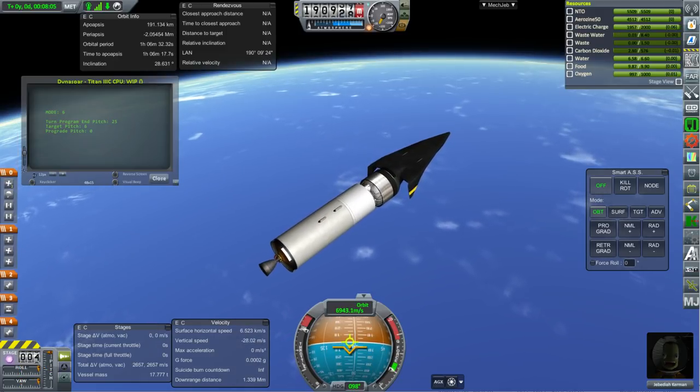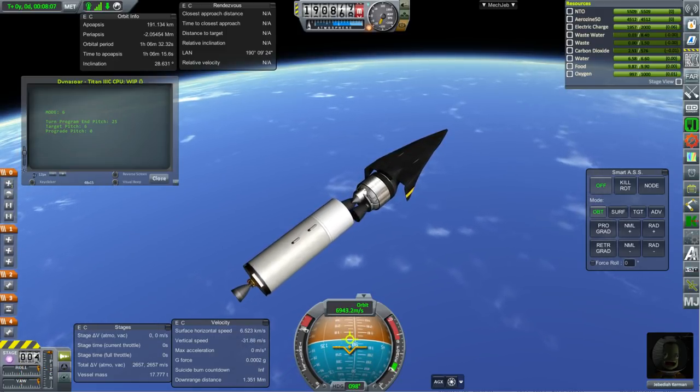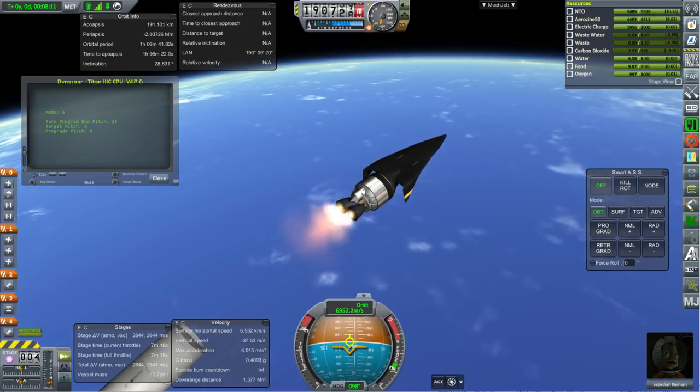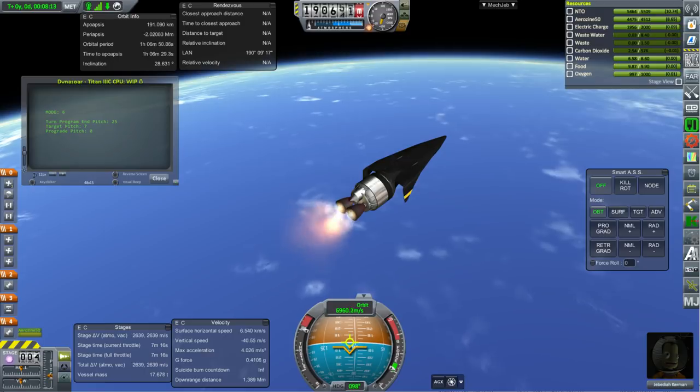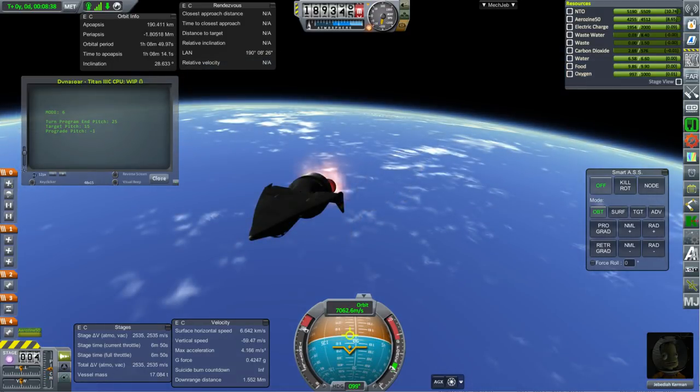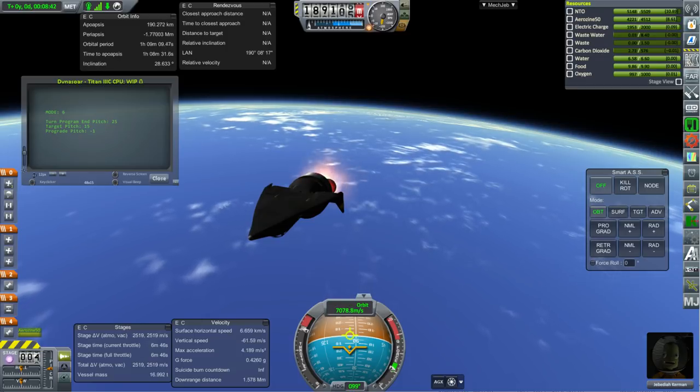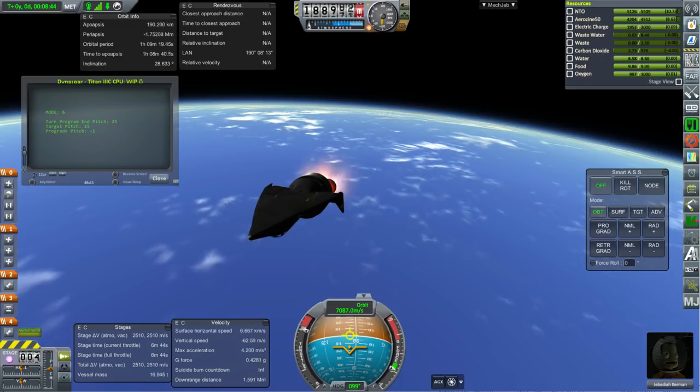Here we have staging, and that transtage provided this system with quite a lot of delta-V. In fact it will make orbit with more than 1,800 meters per second left over. So it is being launched on a larger launch vehicle than the Gemini spacecraft would have been, but it does have much more capability thanks to that.